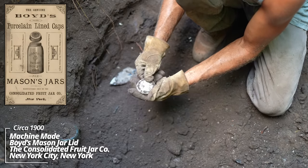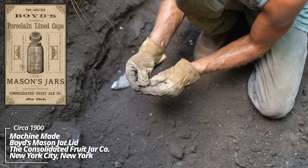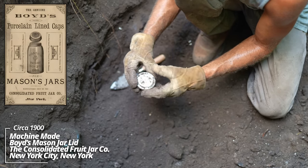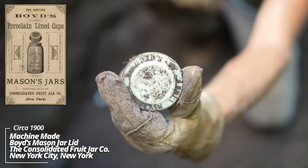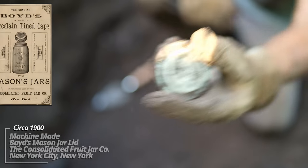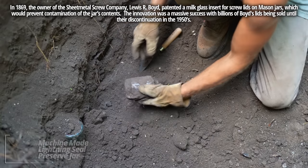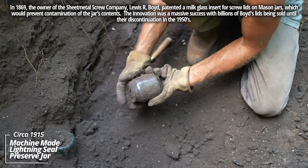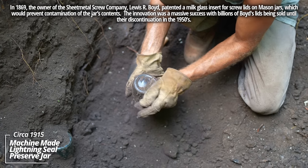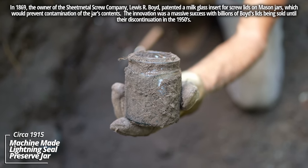Looks like a mason jar lid insert. Boyd's — porcelain lined. I believe they were the biggest manufacturer of these mason jar lids at the time. Some kind of a preserved jar that would have had a bale top on it, holding some kind of condiment or food product.